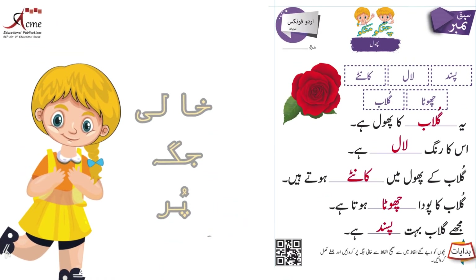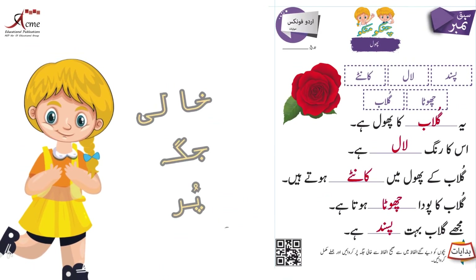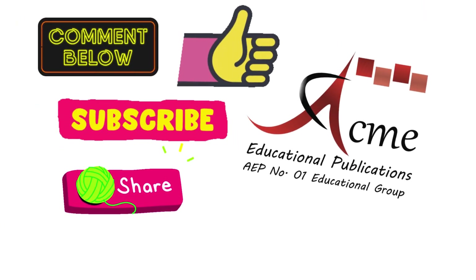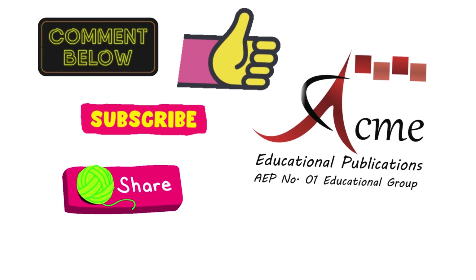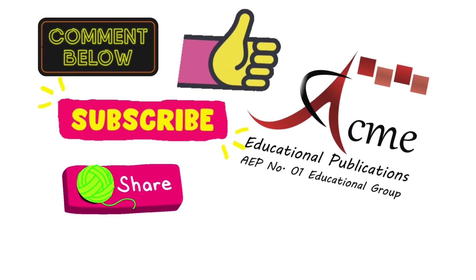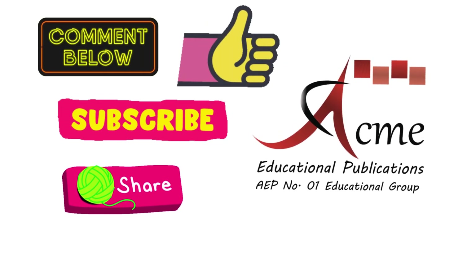शाबाश बच्चों! आज हमने मज़ेदार मशق की है۔ इसी तरह की और मज़ेदार वीडियो देखने के लिए हमारे चैनल को लाइक करें، सब्सक्राइब करें और शेयर करें۔ मिलते हैं अगली वीडियो में — जब तक के लिए अल्लाह हाफिज़، प्यारे दोस्तों!